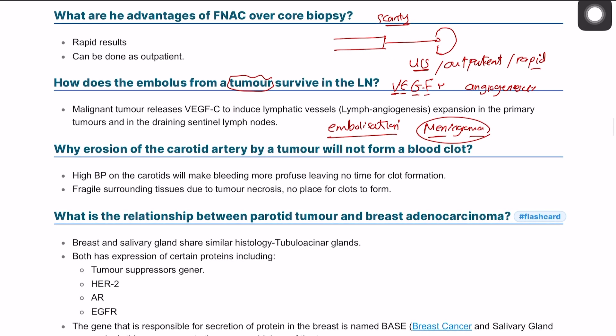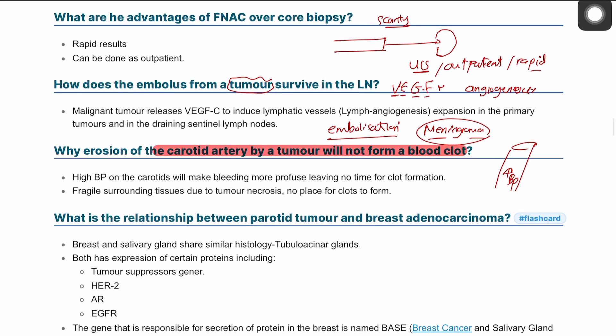Why does erosion of the carotid artery by a tumor not form a blood clot? The carotid artery is one of the largest arteries in the body with very high blood pressure, which significantly reduces the probability of blood clot formation. Additionally, if there is tumor metastasis in the surrounding tissue, there will be tissue necrosis, making the surrounding tissue very fragile.